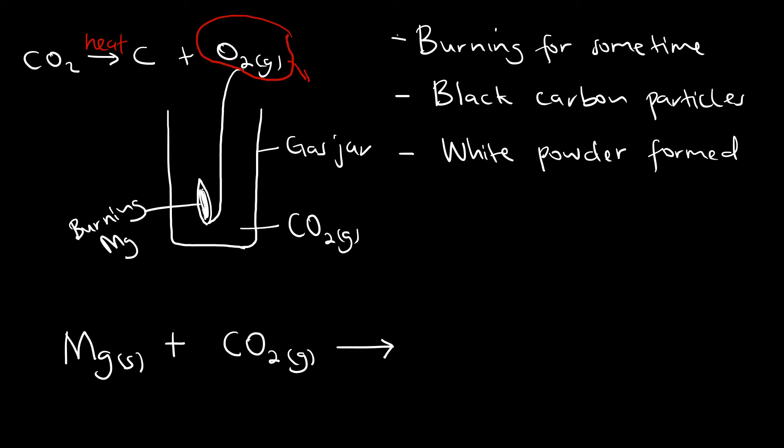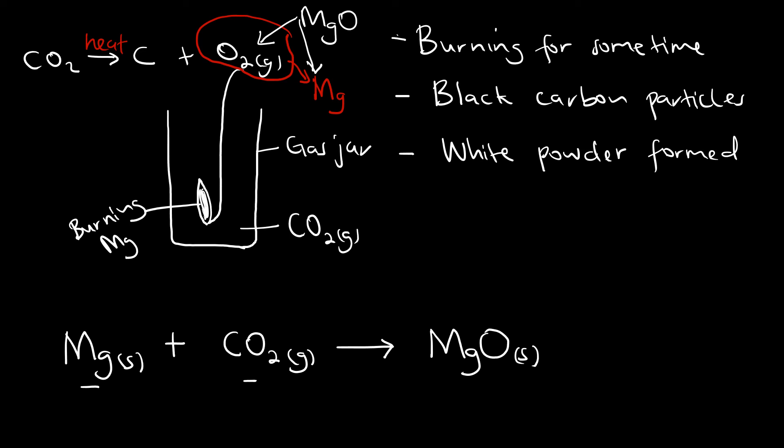This oxygen then aids the reaction with the burning magnesium. The oxygen and the burning magnesium form magnesium oxide, as per this equation. So burning magnesium with carbon dioxide forms magnesium oxide. Whenever oxygen reacts with magnesium, we form magnesium oxide — this is the white powder that we see, just like when you burn magnesium in air. And the carbon, left behind after oxygen is removed from the carbon dioxide, forms the black carbon particles or black solid.